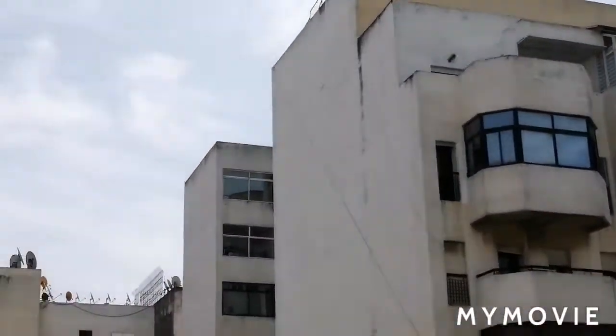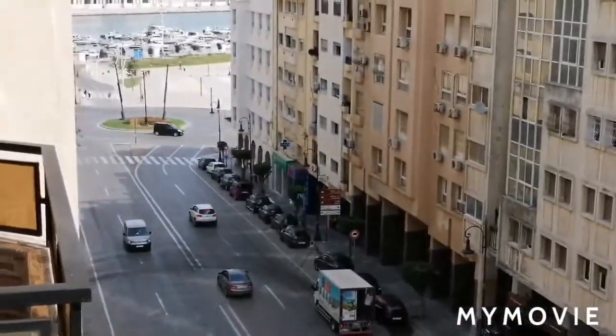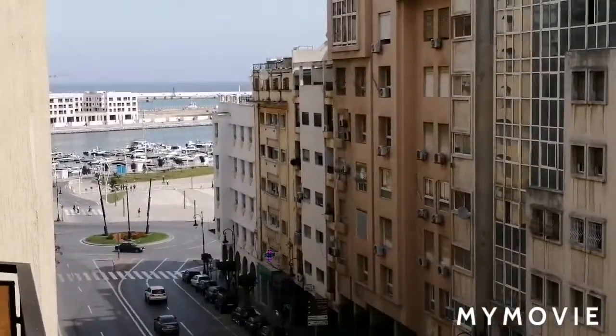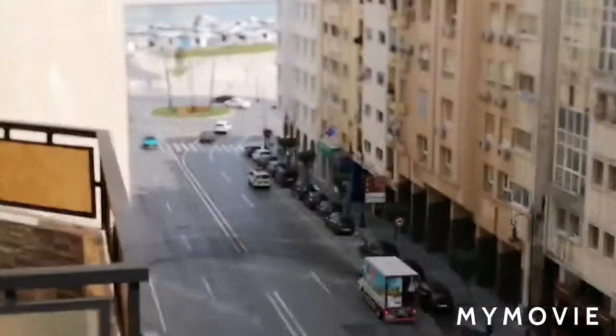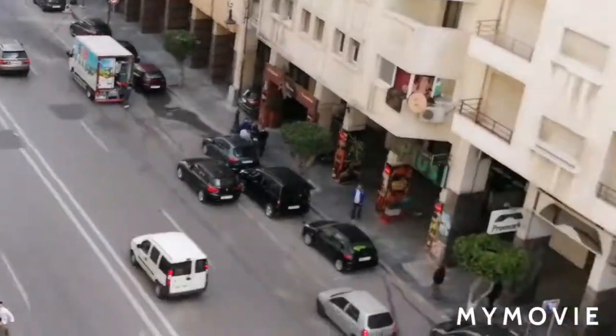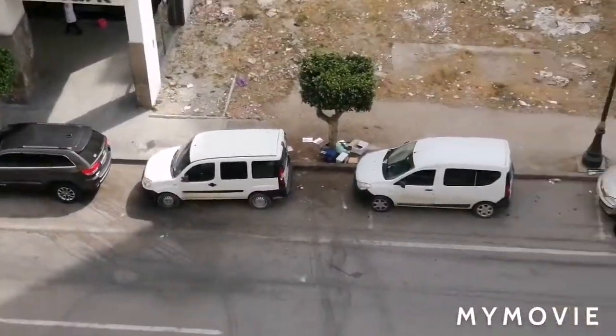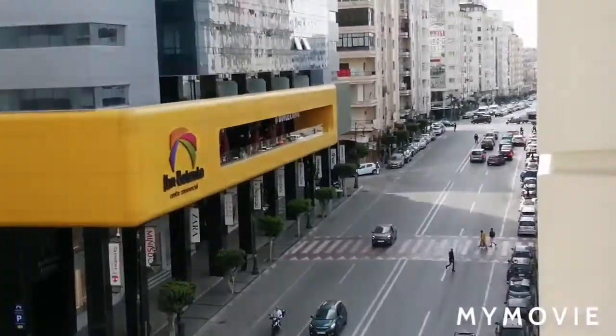So this is the building here in front, as you can see — the apartment here. And this is the view over there, next to Marina Bay, here in Tanger. So this is the apartment here and this is the street.